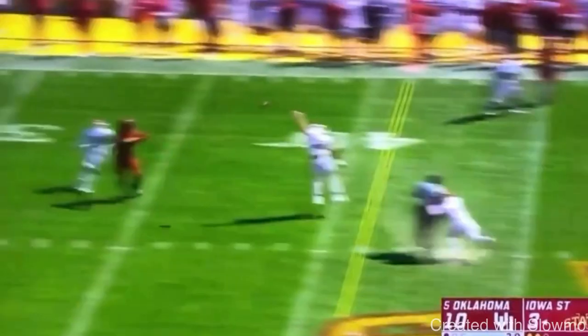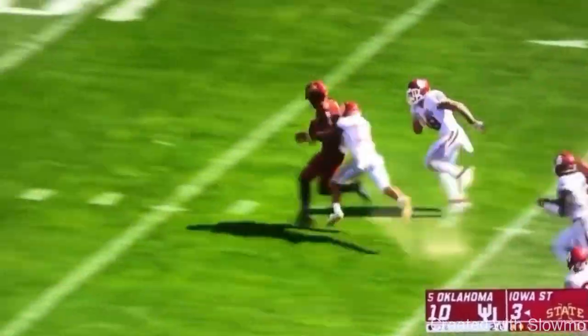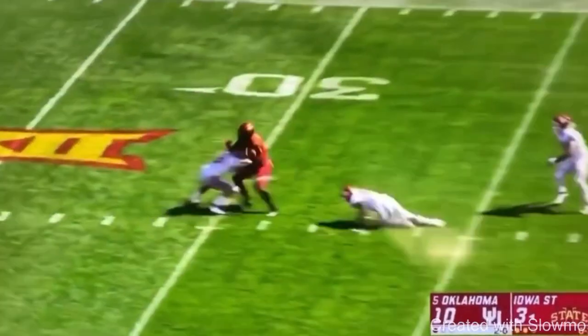Let's get started. When it comes to breaking tackles, it really comes down to two things. We're going to be showing two examples of this, and that is having a good pad level and keeping your feet driving. A lot of people, when it comes to breaking tackles, they think breaking tackles is something that's natural — you just have to be a strong guy.